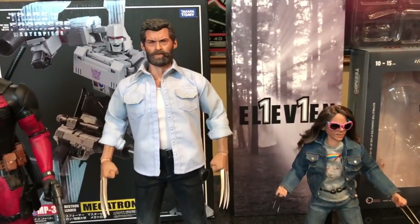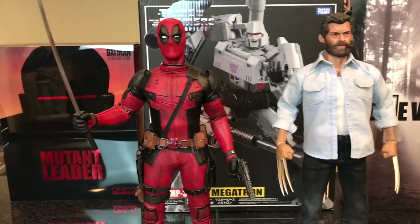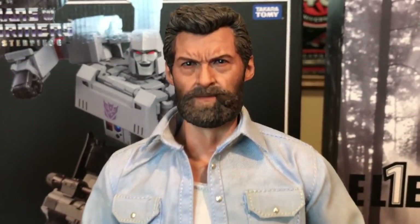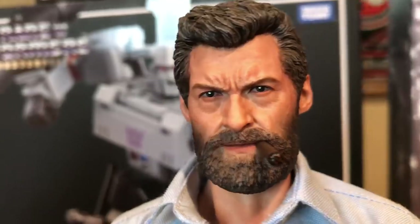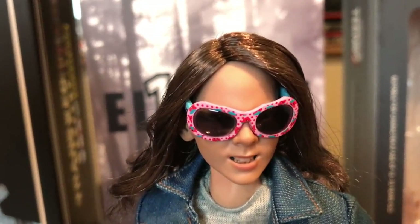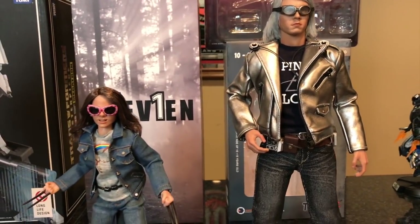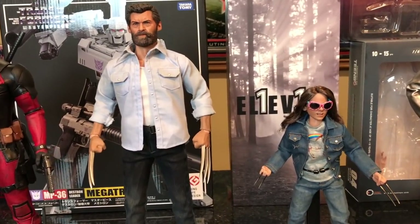Last but not least — my third-party Logan, third-party X-23, third-party Quicksilver, and my official Hot Toys Deadpool. They look great together and scale very well. I cannot get over how amazing the Logan face sculpt looks — probably one of my favorite figures in my entire collection. I put the sunglasses on little Laura/X-23. She's standing next to Quicksilver. Super happy with these two figures. They're not officially licensed, but they look amazing.